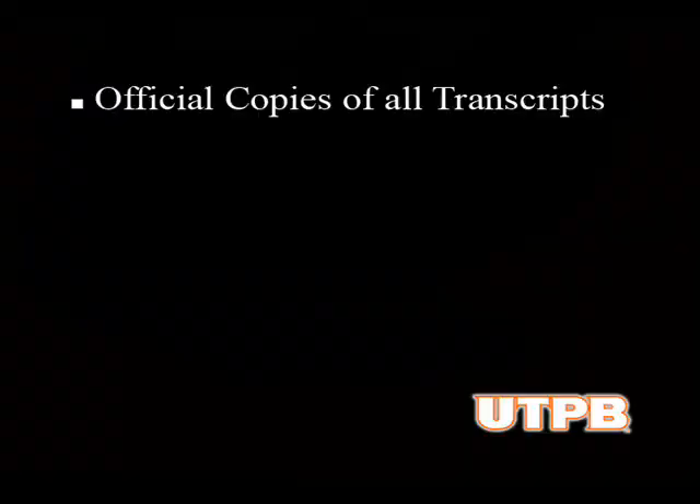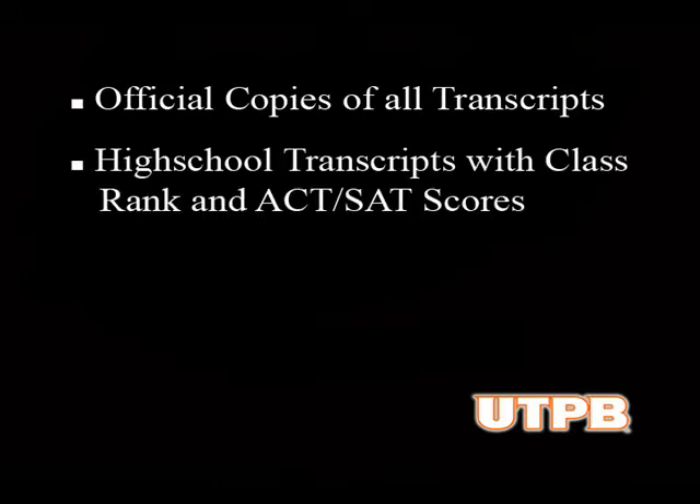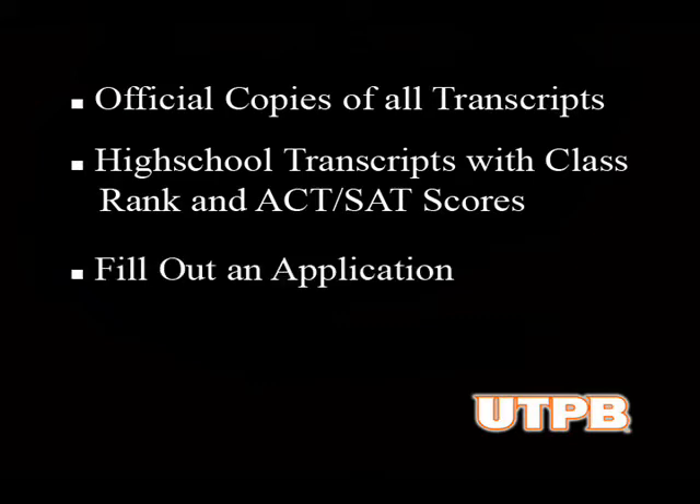If you have less than 24 hours of college credit, here's what you'll need. As a transfer, you'll need an official copy of your transcripts from every college or university you have ever attended. And you will need an official copy of your high school transcripts that show your class rank, as well as your SAT or ACT scores. Once you have all of your transcripts in order, you will need to fill out an application. You can find one at www.applytexas.org.